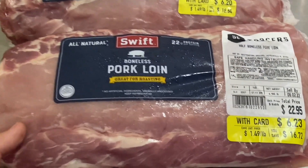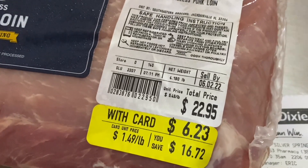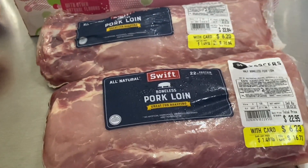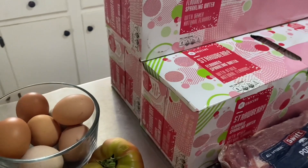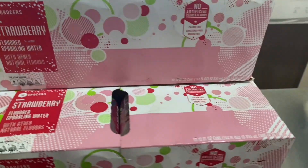Stopped at Winn-Dixie. They had pork loin on sale for $1.49 a pound — that's a great deal. $6.23 for this one, $6.20 for this one. It was limit two and guess who got two? That would be me. Then we got three of our seltzer waters, the strawberry flavor. Mr. B loves the strawberry flavor so that's what we got.